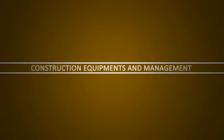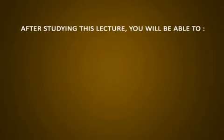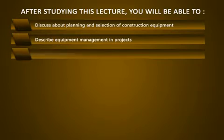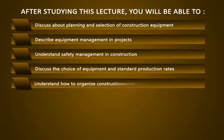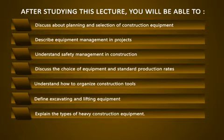Hello students, and welcome to the lecture on Construction Equipment and Management, where we will learn about the different types of construction equipment and also understand the management of that equipment. After the lecture, we will be able to learn the following objectives: discuss planning and selection of construction equipment, describe equipment management and projects, understand safety management and construction, discuss the choice of equipment and standard production rates, understand how to organize construction tools, and define excavating and lifting equipment.